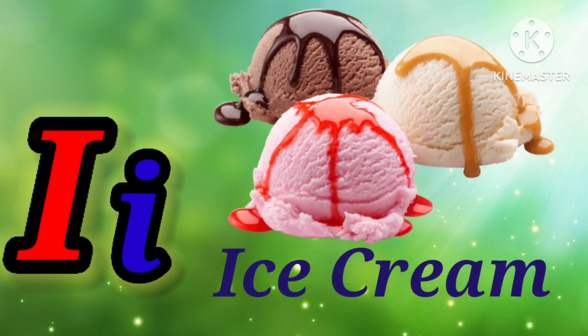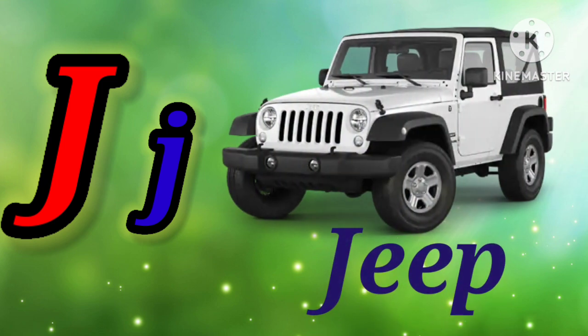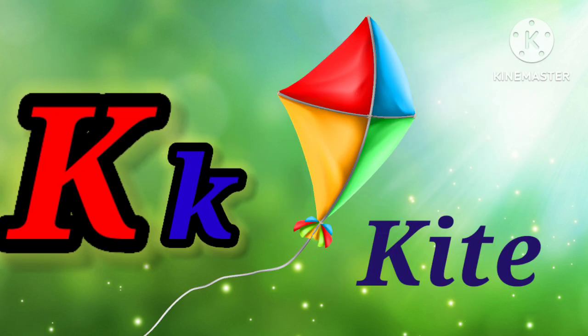I. I for ice cream. J. J for jellyfish. K. K for kite.